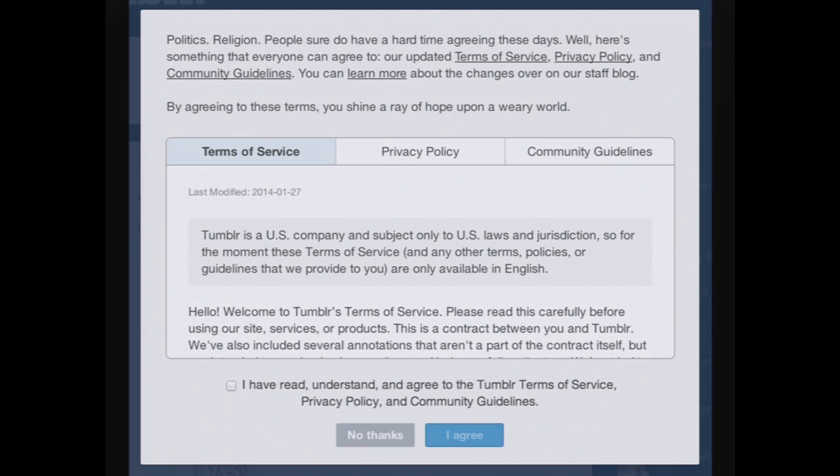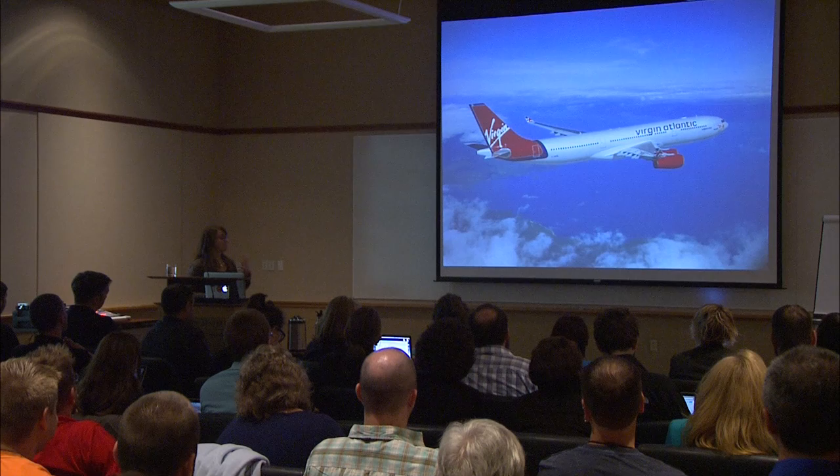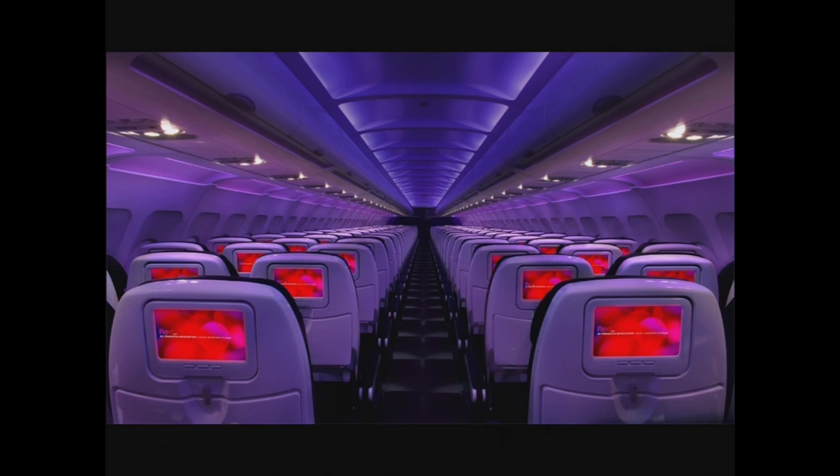Has anybody here ever flown Virgin Airlines? It's a fantastic flying experience. To the point where you see people thanking Virgin Airlines on Twitter for the wonderful experience — it's pretty rare that somebody tweets at an airline for a good reason. This is actually what the plane looks like when you board: lots of cool purple lighting, and screens on the back of the seats you can use to order drinks and food. By law, they're also required to tell you safety information, and they have a really cute little safety video they play at the beginning of the flight.